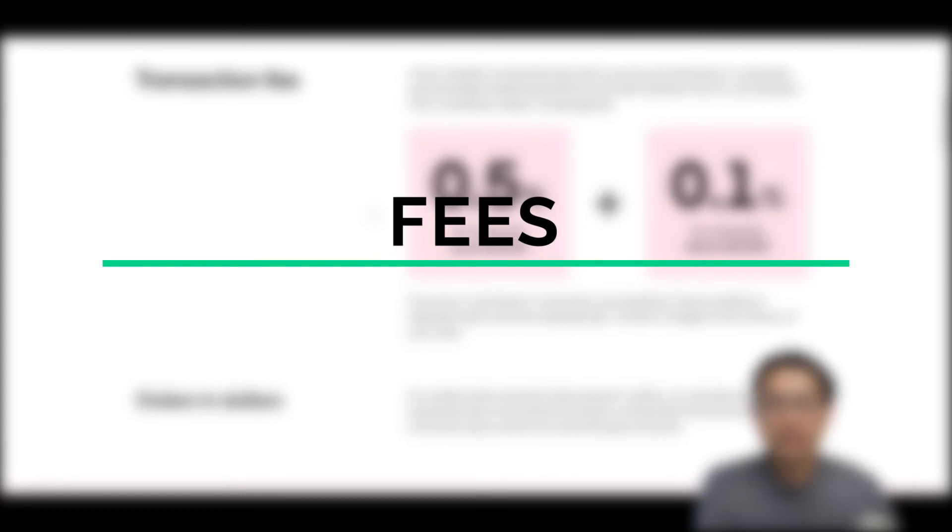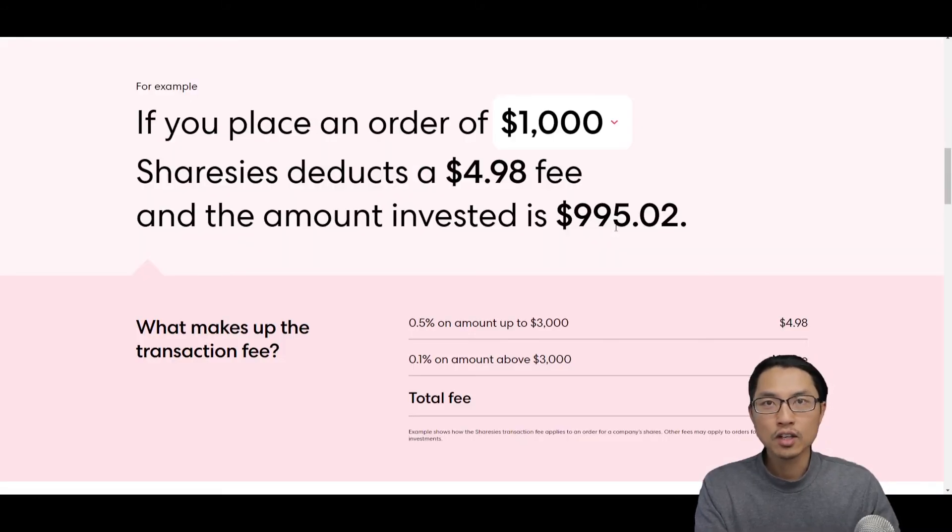Let's now talk about the all-important fees. Fees on Sharesies are broadly separated into trading or transaction fees, management fees, and exchange fees. For transaction fees, you are charged each time you buy and sell shares across all three markets. For amounts up to $3,000, there is a 0.5% fee. For amounts above $3,000, the fee is 0.1%. There's a quick calculator on the Sharesies website for estimates. For example, if you place an order of $1,000, the fee is around $5 altogether.